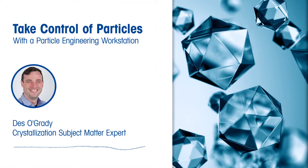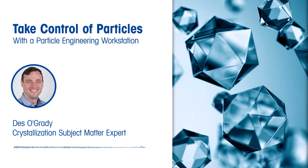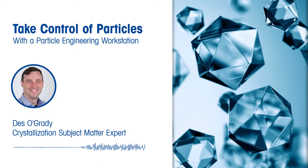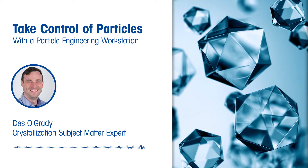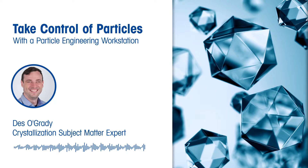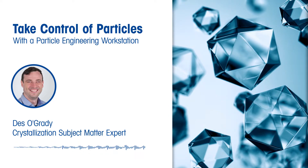Hello, this is Des O'Grady, one of Mettler Toledo's crystallization subject matter experts. I wanted to take this opportunity to provide you with a brief update on our Take Control of Particles initiative and introduce the concept of a particle engineering workstation, which can help solve some of the key challenges and problems around particle engineering and crystallization.